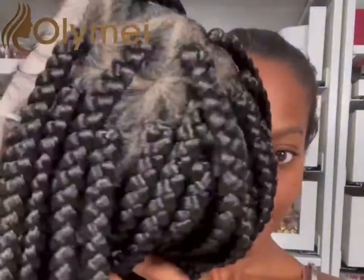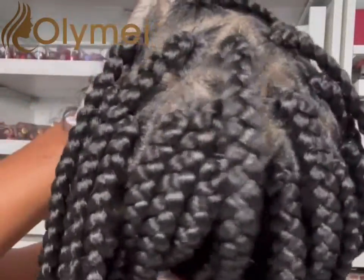Hey guys, today we're going to be getting into a fully braided wig application. As you can see here, it is parted in triangular parts. Very beautiful. I'm just prepping my hair for the wig.